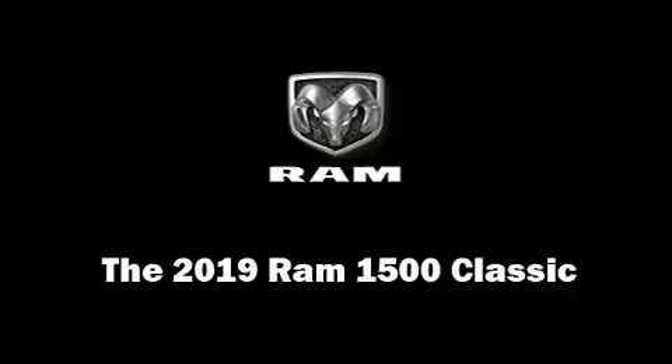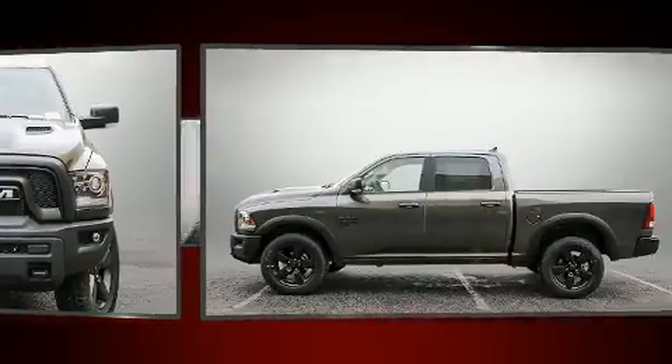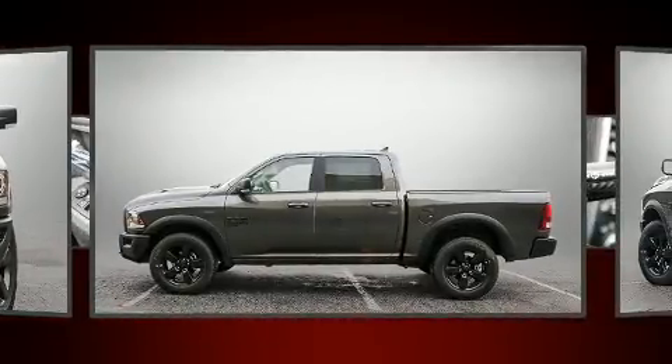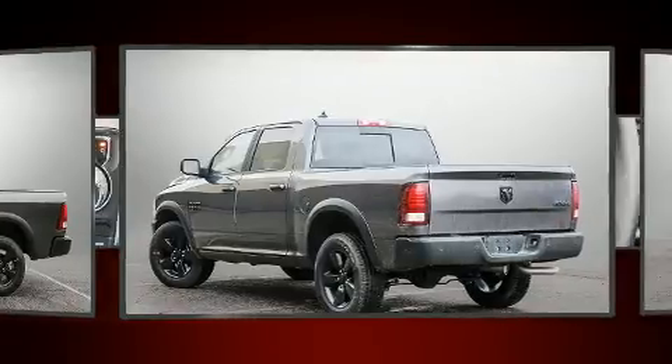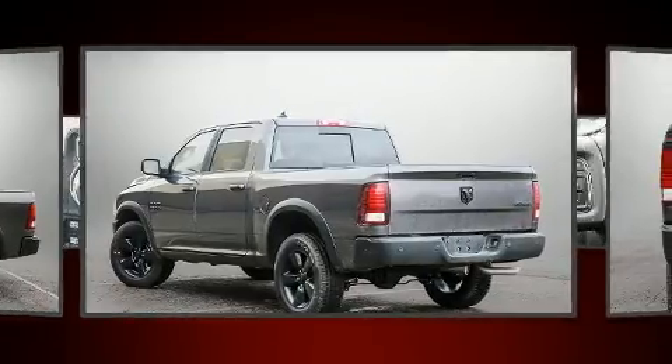Come test drive this 2019 Ram 1500 Classic. Smooth gear shifts are achieved thanks to the refined six-cylinder engine, providing a spirited yet composed ride and drive. Four-wheel drive allows you to go places you've only imagined.